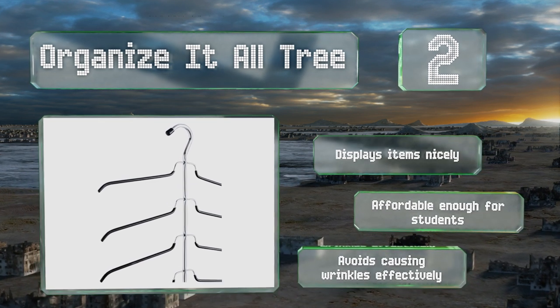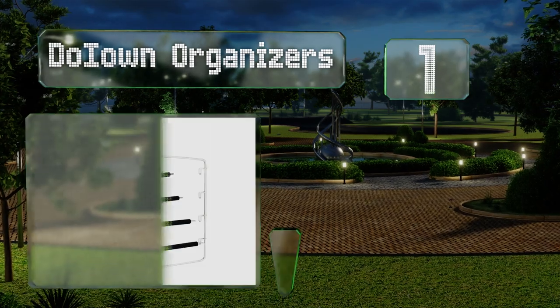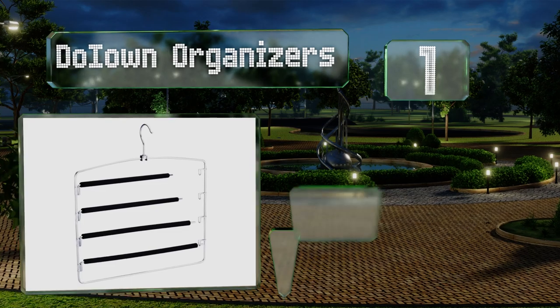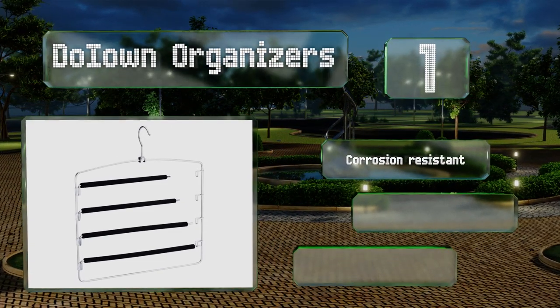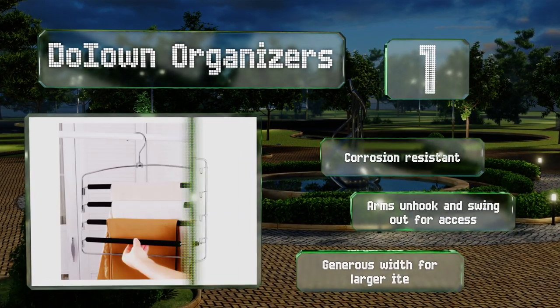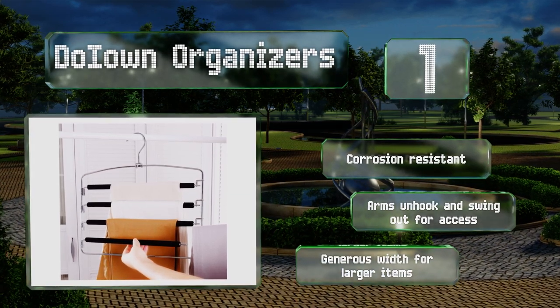Taking the top spot on our list, the Do I Own organizers feature thick EVA foam padding to minimize creasing in your garments. Their stainless steel bars can easily support heavier clothing like denims without bending, and will hold up to plenty of wear and tear. These are corrosion resistant, and the arms unhook and swing out for access. They've got a generous width for larger items.